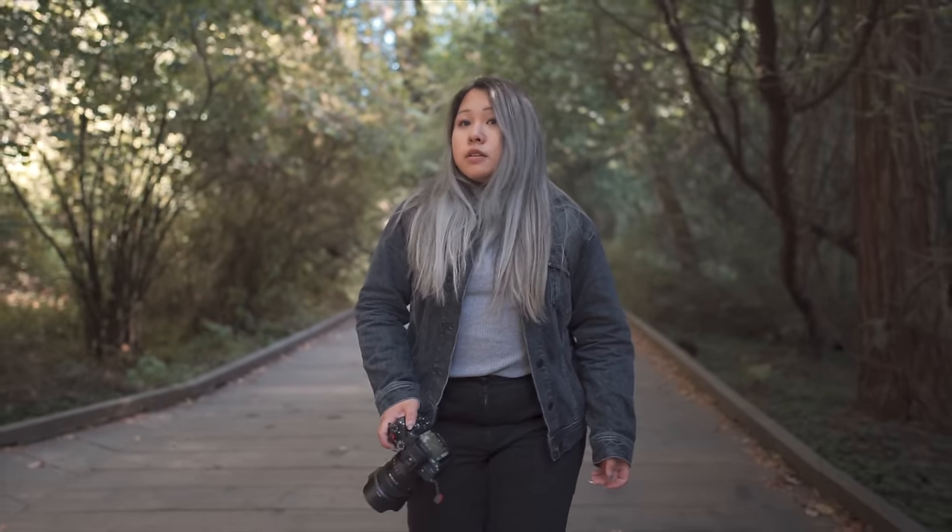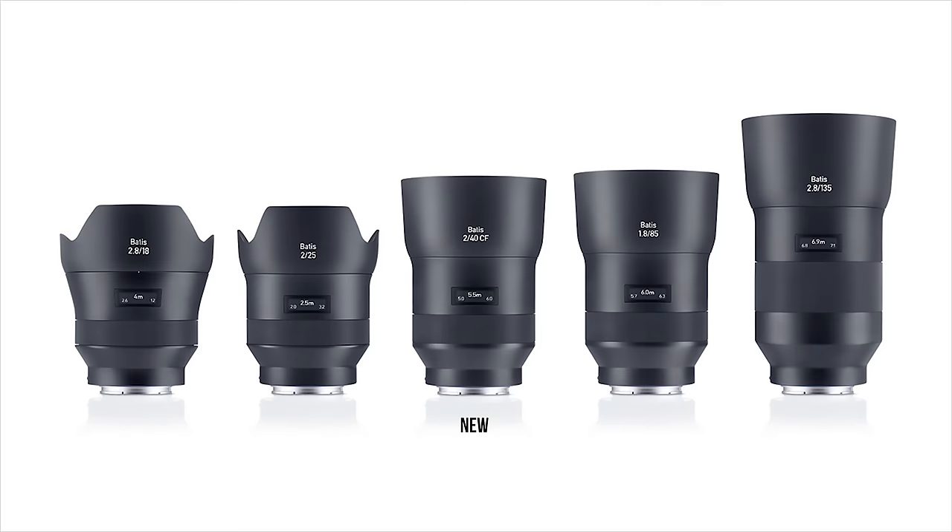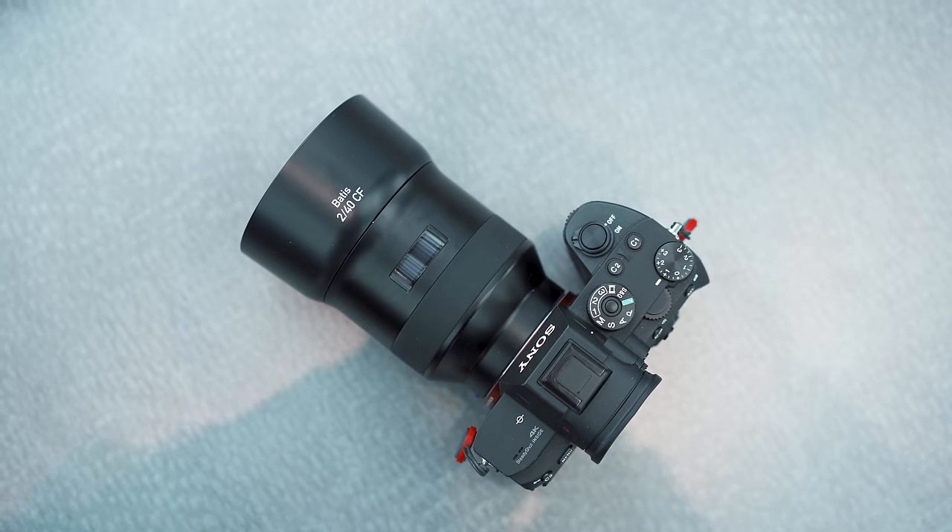I'm not going to talk too much about the 24mm G Master since I already have a dedicated video on it — click up here to check it out. This video is really going to be focused on the 40mm Batis. First, some facts. There are four Batis lenses out right now, excluding the one coming out: the 18mm f2.8, the 25mm f2, the 85mm f1.8, and the 135mm f2.8. So there's a giant gap between the 25 and the 85, and to fill that gap they have the 40mm f2.